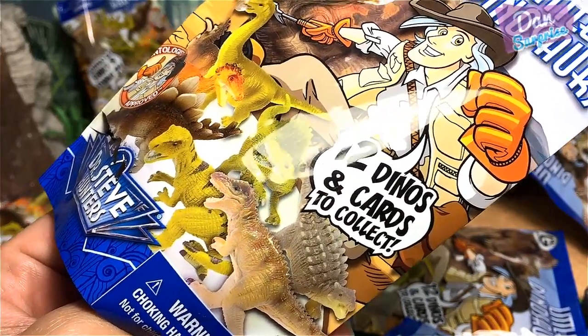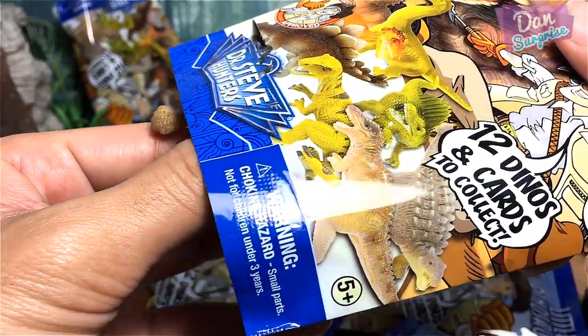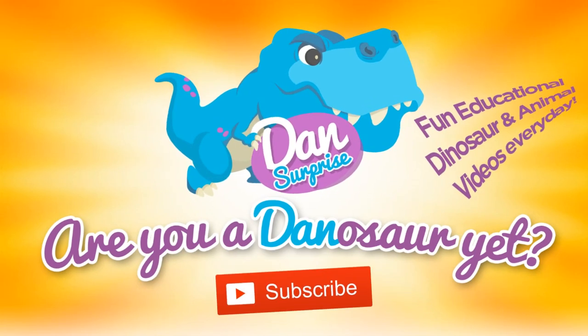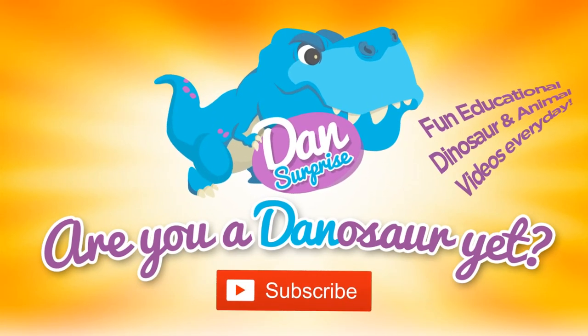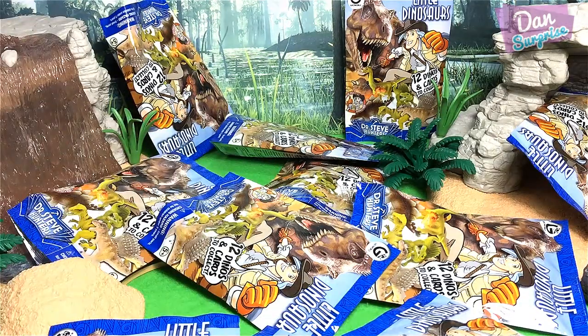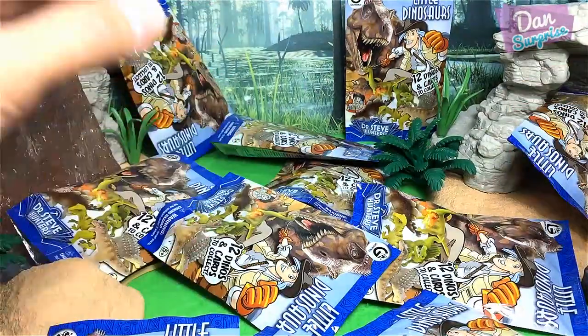12 dinos and cards to collect — let's see what we've got! Are you a dinosaur yet? Subscribe to become one! Hey all dinosaurs and fellow boys and girls, today I have 11 packs of Jovo mini dinosaur blind bags to open. I am so excited, let's get started!